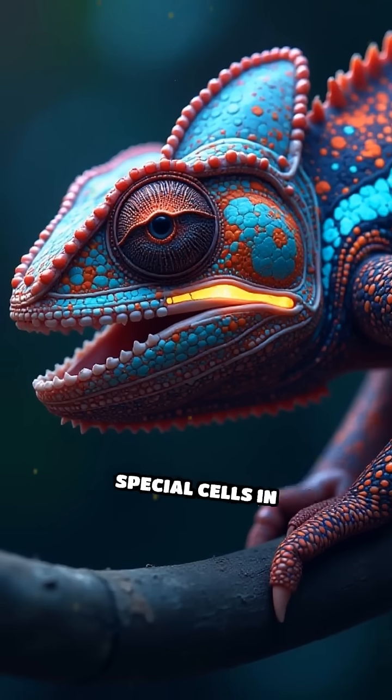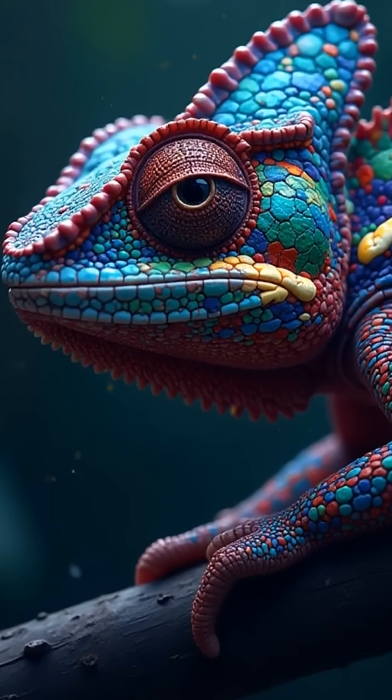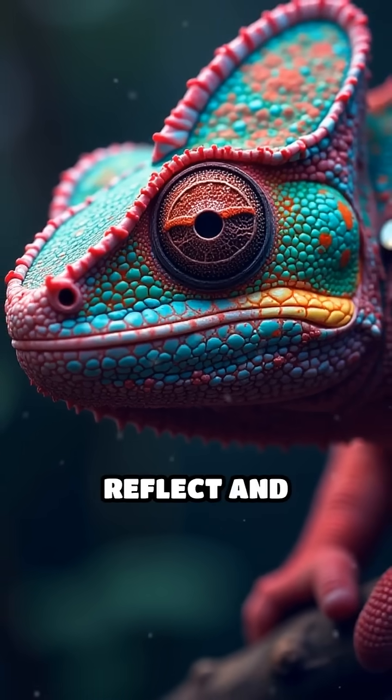Scientifically, this color change is controlled by special cells in their skin called chromatophores and iridophores. Chromatophores contain different pigments, while iridophores reflect and scatter light.